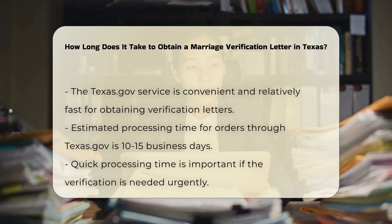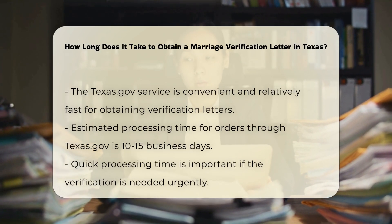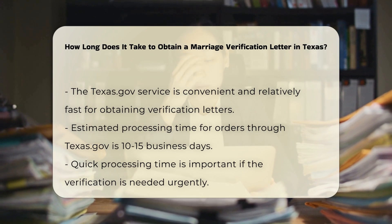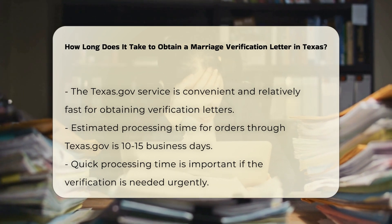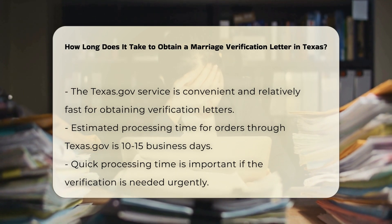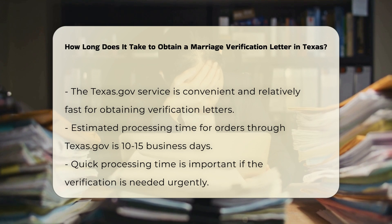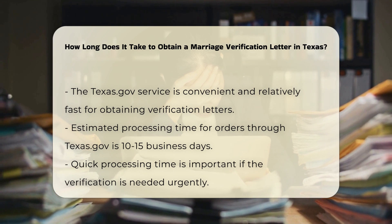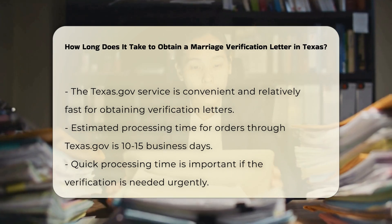Application process: You can order marriage verification letters through Texas.gov, the official e-government site for the state of Texas. This service is convenient and relatively fast. The estimated processing time for orders placed through Texas.gov is 10 to 15 business days. This time frame is crucial if you need the verification quickly.